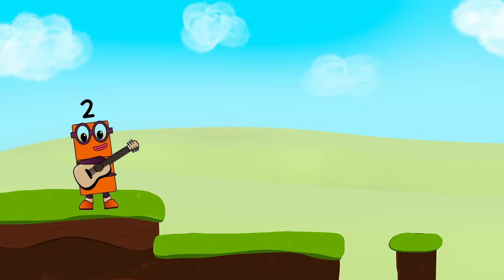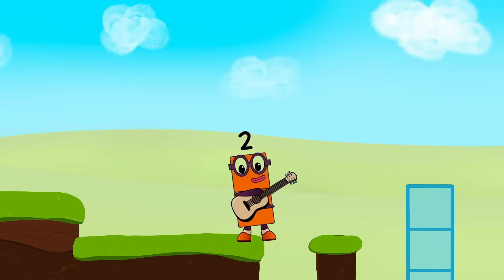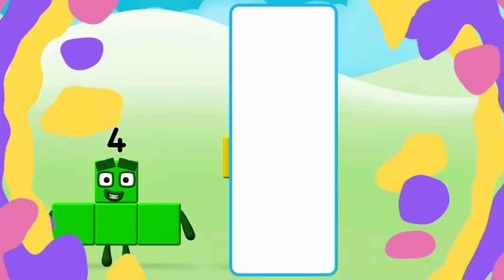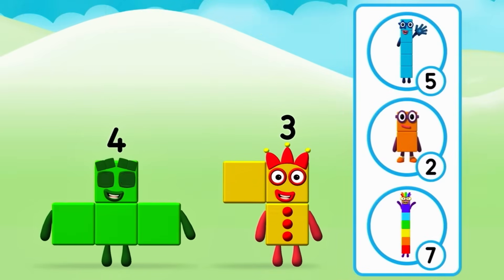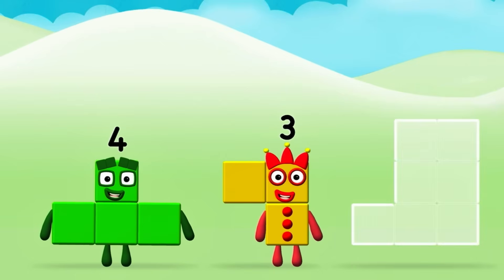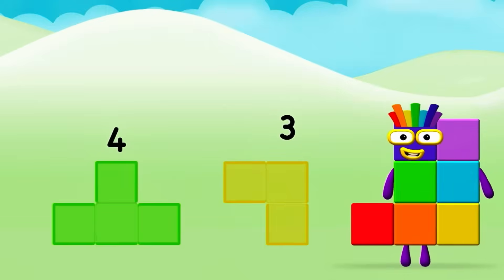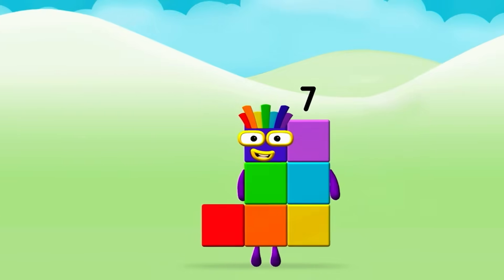Two! What number block can you make by adding these two together? Correct! You chose the right answer! Can you add the number blocks together? Four, three. Four plus three equals seven. Marvellous! Seven.